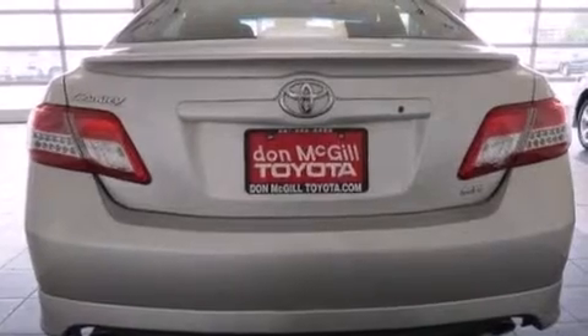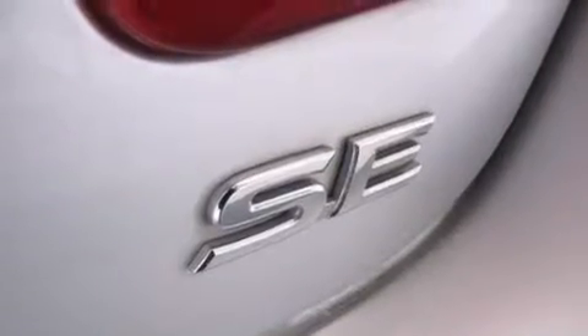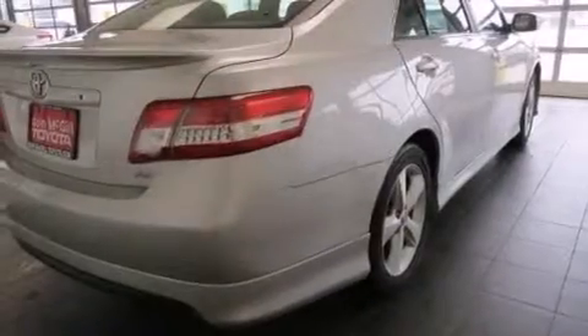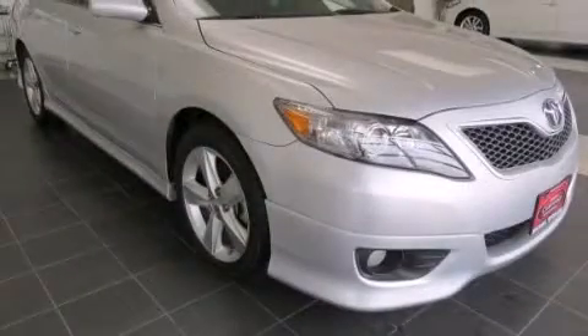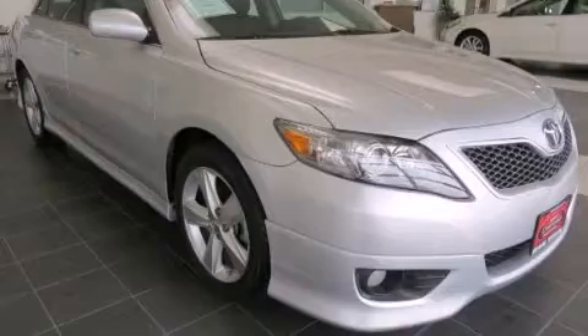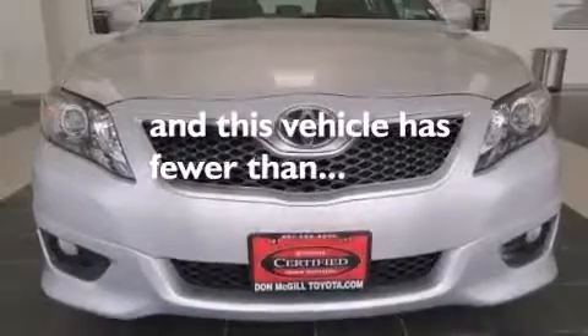All of the following features are included: a low tire pressure indicator, aluminum wheels, traction control and stability control systems, a CD player, a leather-wrapped steering wheel, side impact airbags, latch-ready child seat anchors, rear seat child-proof door locks, a multi-function display, and this vehicle has less than 50,000 miles.